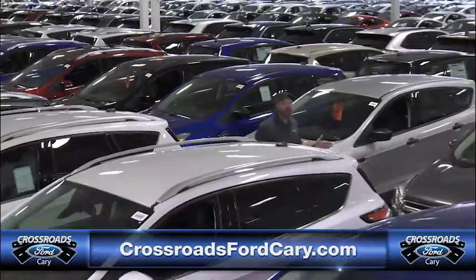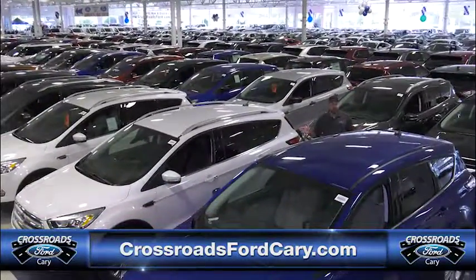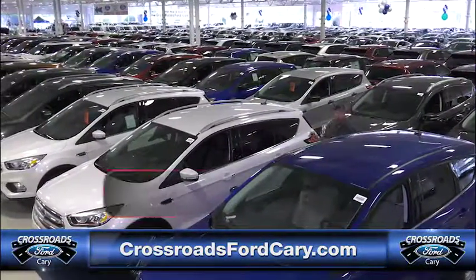Alan Boyd with Crossroads Ford Cary. Look, what you're seeing is real. This is over 360 new Fords inside the showroom, and we're talking about deals like every single Escape on sale.